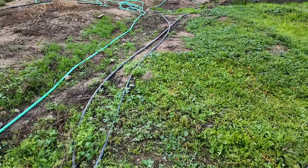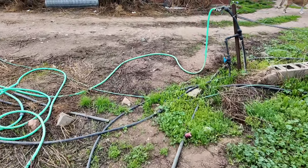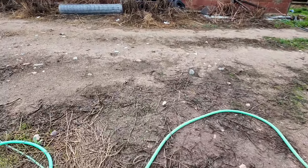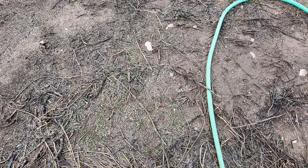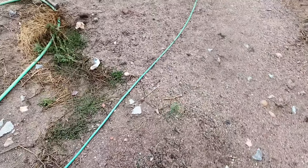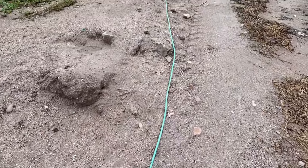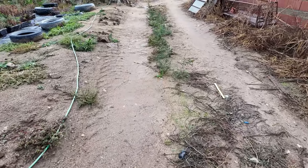What else can I show you? So here - this is also interesting. Everything is germinating. Soon we will have a lot of things growing here.